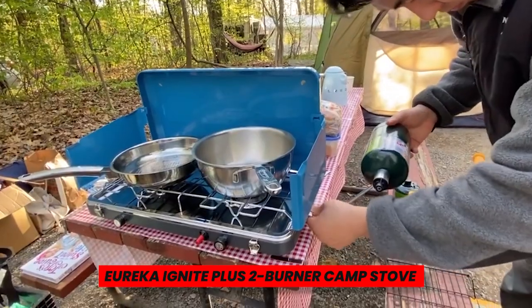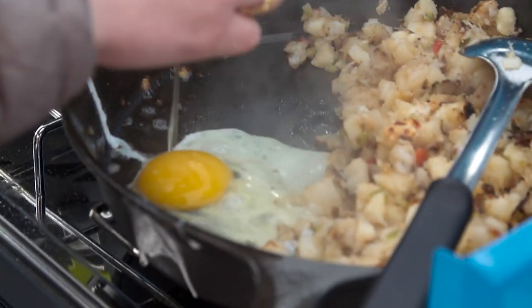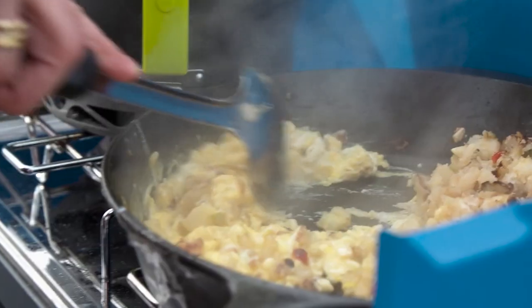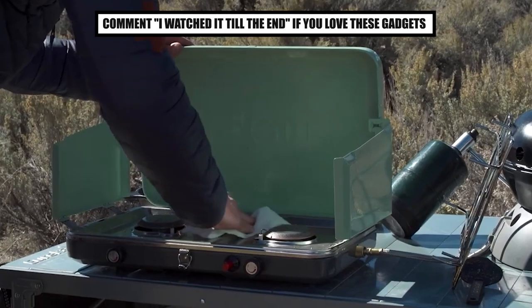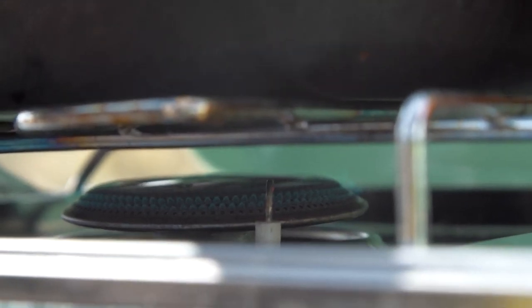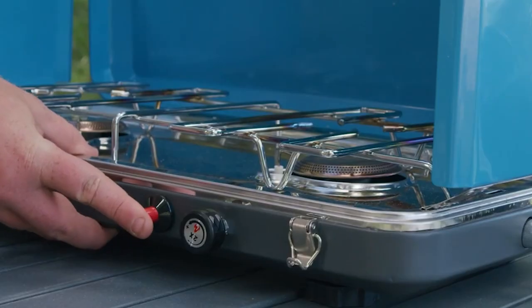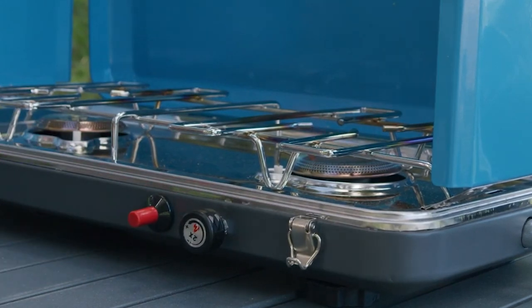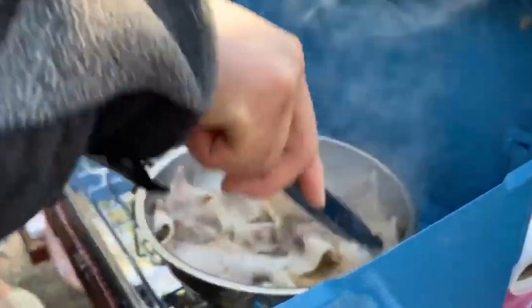Eureka Ignite Plus Two-Burner Camp Stove. Any budding camp cook needs a reliable two-burner stove, but you don't need anything extravagant. This portable camp stove strikes a compromise between usability and simplicity. The Eureka Ignite provides you with the accuracy needed to simmer, sauté, or boil if you enjoy cooking up delectable foods. The push-button ignition is another important characteristic to look for, so you won't be stuck without a lighter if you forget.